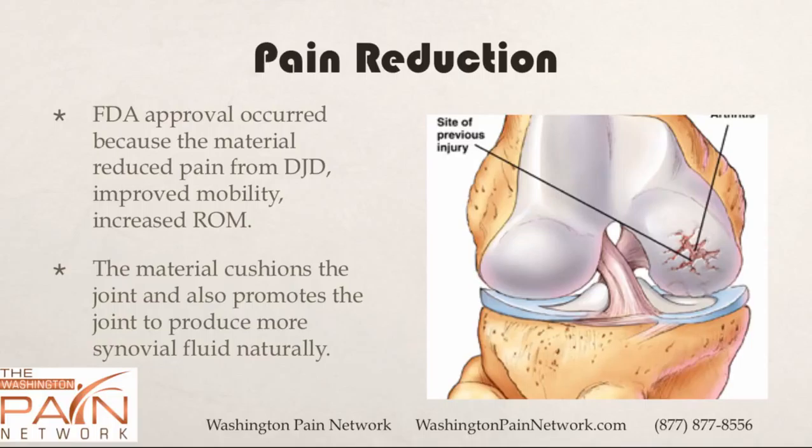It improved mobility and it also increased range of motion. The material acts to cushion the joint and also promotes the joint to produce more of its synovial fluid naturally — referred to in layman's terms as the motor oil in the joint.